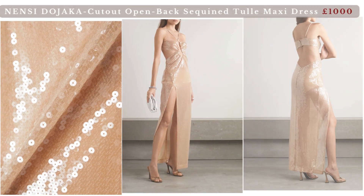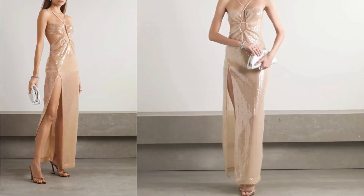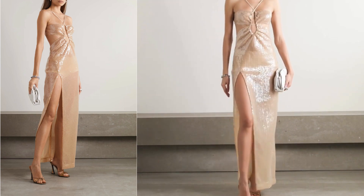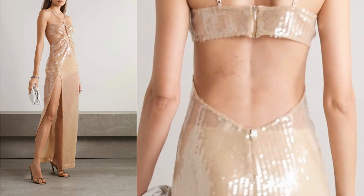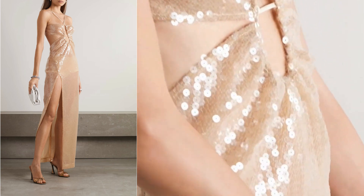Nancy Dojaka cutout open-back sequin tulle maxi dress. The dress has been made from sheer tulle that's covered in glistening sequins. It's cut for a body-skimming fit with thin straps, an open back, and alluring cutouts. Style yours with mules and gold jewelry.